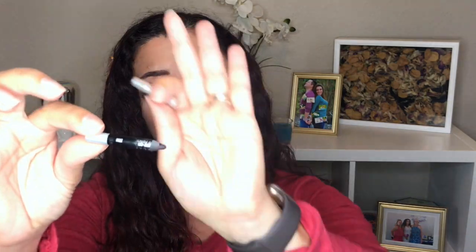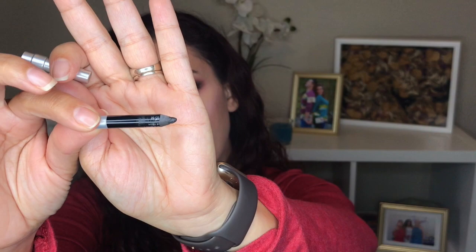Another product I've made progress on is the Urban Decay 24/7 eye pencil — this guy is getting really small. I've been using it on my waterline so I'm gonna keep working on that. One product that I think is about ready to be decluttered is the Too Faced Perfect Eyes waterproof eyeliner in Perfect Black.